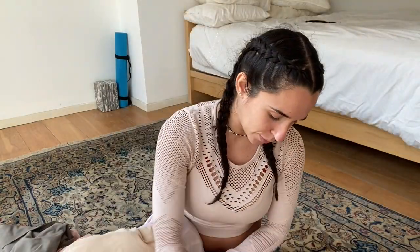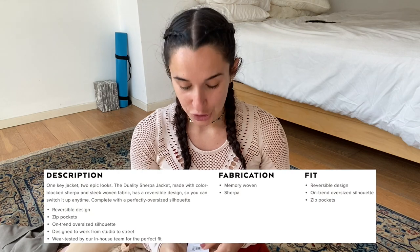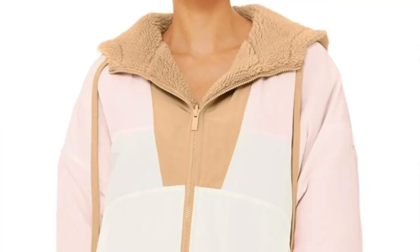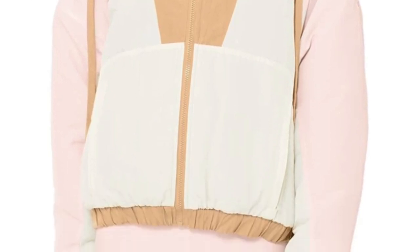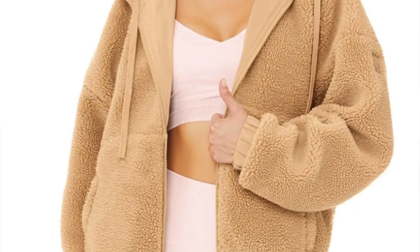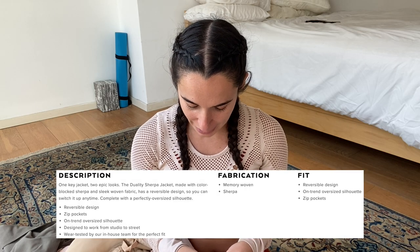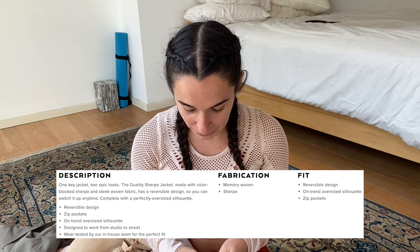There's a small logo on the left sleeve on the sherpa side and also a little logo on the left arm on the nylon side. It's called the Duality Sherpa Jacket — two epic looks from one jacket. Made with color-blocked sherpa and sleek woven fabric with a reversible design so you can switch it up anytime, and a perfectly oversized silhouette. Let's get started with the try-on.